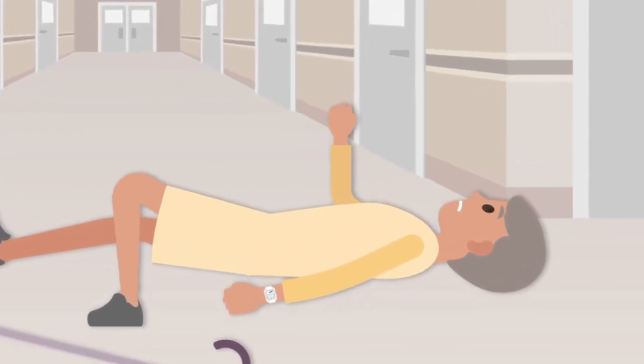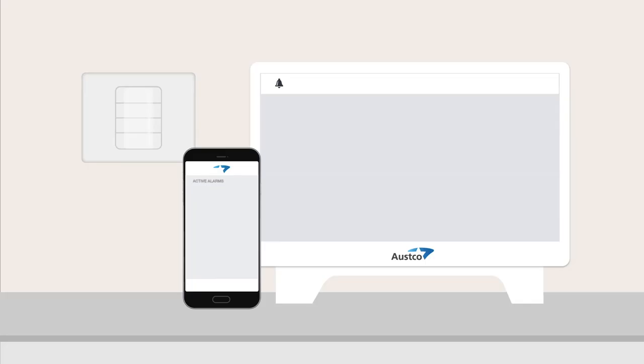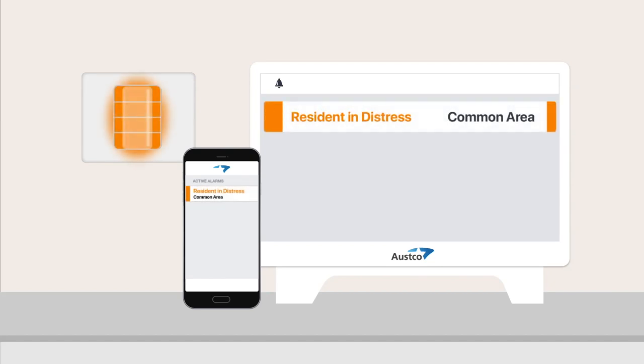In addition to presence events, the badges are enabled with programmable buttons, and users can call for help wherever they are. When pressed, the location displayed in the nurse call system will be that badge's current location.